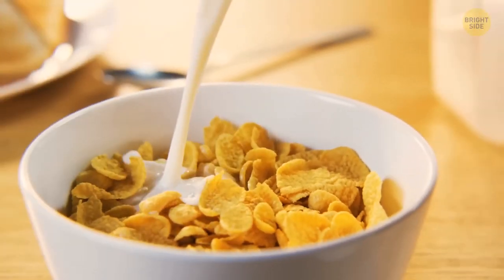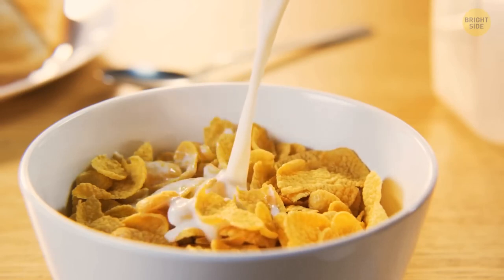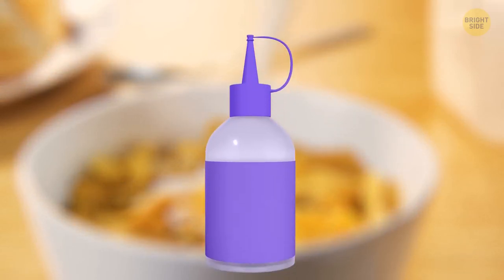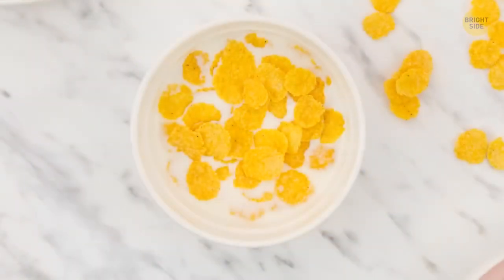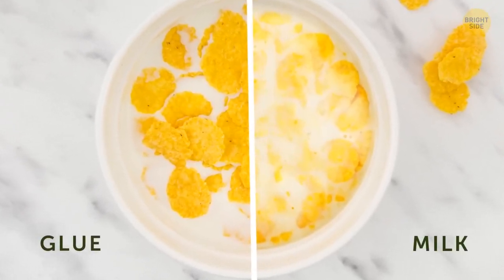Picture a cereal ad — do you recall how milk flows into the bowl? Well, that might not be milk. Photographers sometimes use glue instead of milk. It doesn't make the cereal soggy, and the glue keeps the cereal flakes at the surface while keeping their original form.